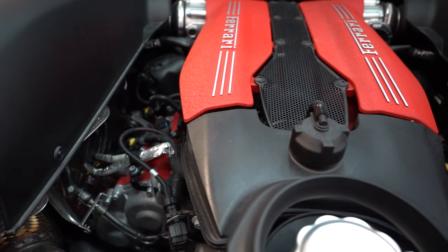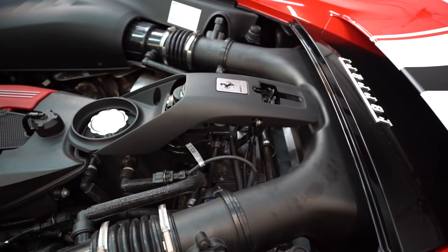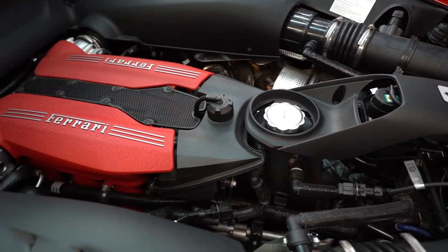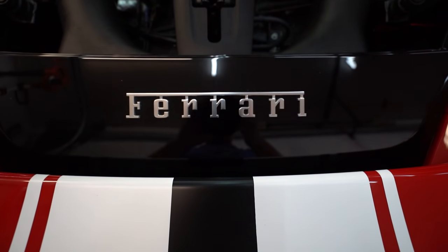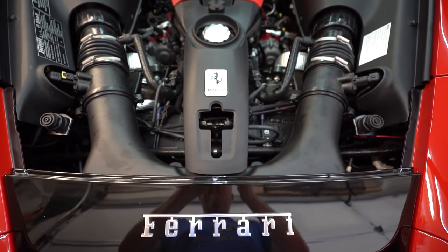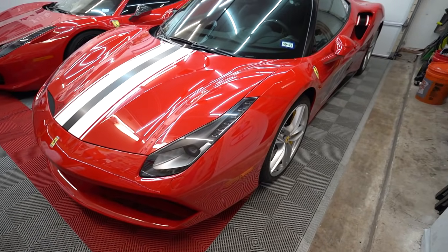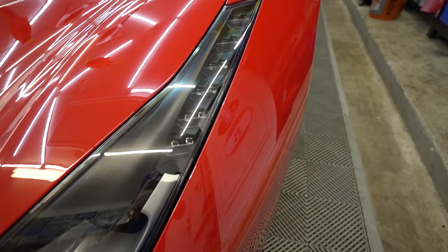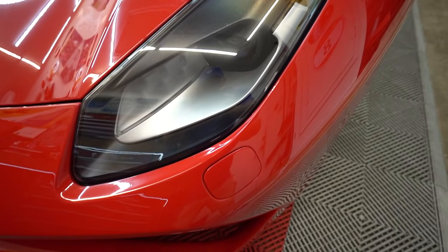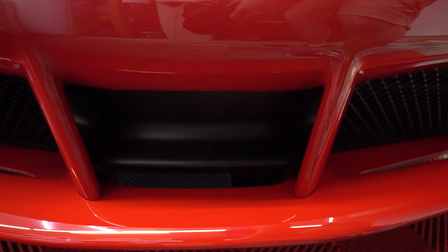The 488 has a 3.9 liter V8 twin turbo — it's the F154 block, not the F136 from the 458. It's the same engine platform used in the California T. This thing puts out 660 horsepower and 560 foot-pounds of torque — that's 100 more horsepower and 160 more foot-pounds than the 458. It does 0-60 in 3 seconds flat and runs the quarter mile in 10.4. With a tune you can easily get over 700 horsepower and into the nines.